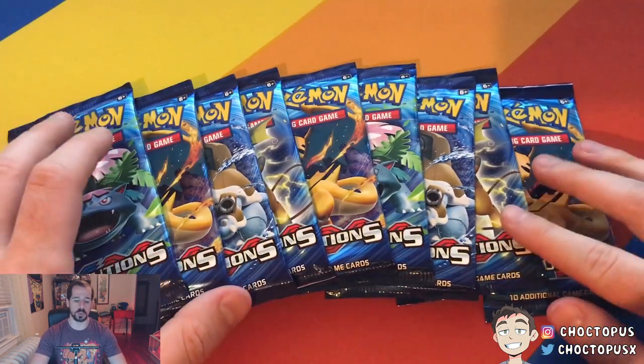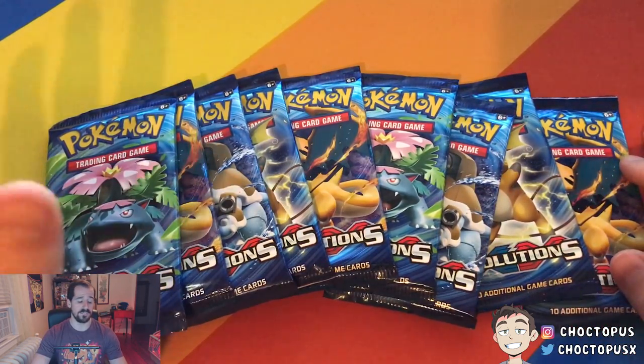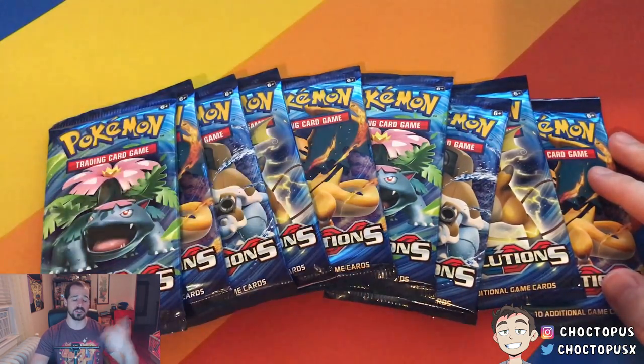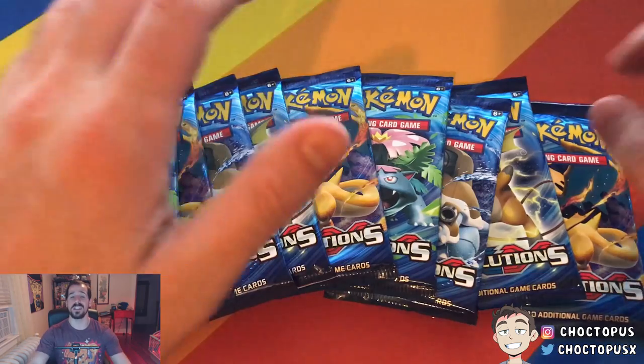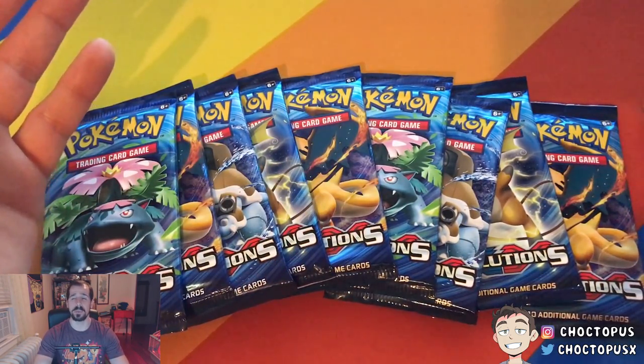I haven't come across one yet. However, we did pull a Mega Charizard EX in our first video. If you saw our last video — I'll leave the link to that in the description below — we didn't really get anything too great. We got a couple holos, I think only like a Magneton and a Hitmonchan, but we got a lot of cards and a lot of non-holographic rares, pretty much all of them.